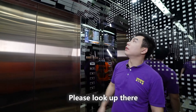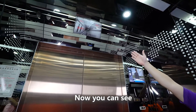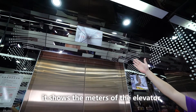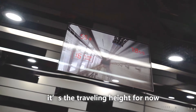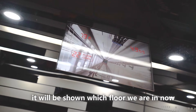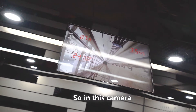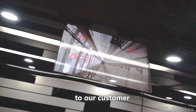Please look up there — that's the real-time monitor of this elevator. On the top right, it shows the speed in meters per second. On the top left, it shows the traveling height. On the left side, it shows which floor we are currently on. This camera allows us to display all of that information to our customers.